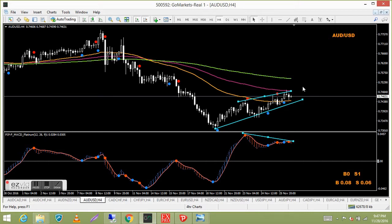Aussie USD — going nowhere. There's a divergence forming and if it rolls over it'd be a nice sell signal, but nothing is happening at the moment.